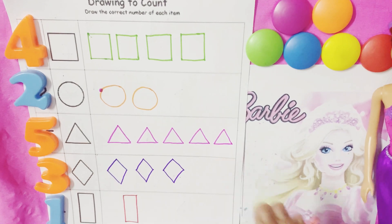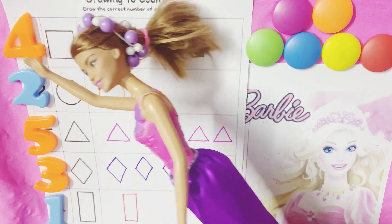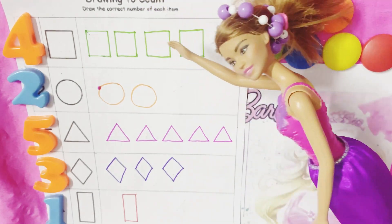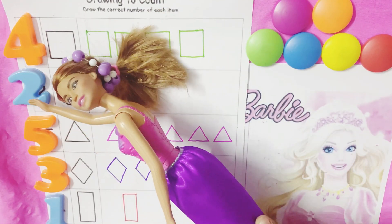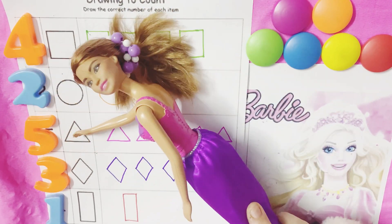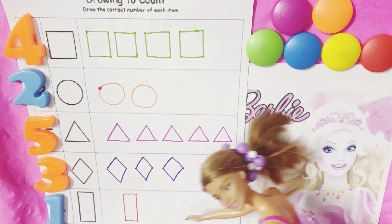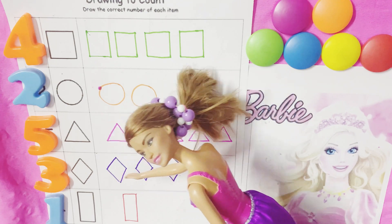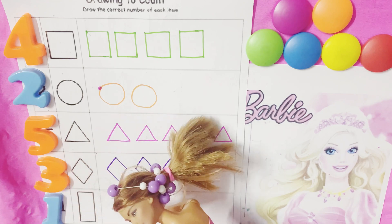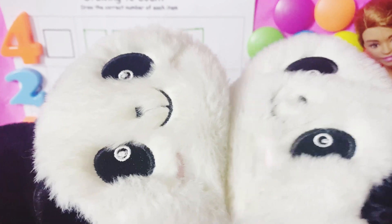Let's review! Four squares: one, two, three, four. Two circles: one, two. Five triangles: one, two, three, four, five. Three rhombuses: one, two, three. One rectangle — one rectangle. Thank you, friends!